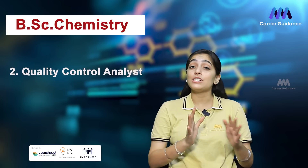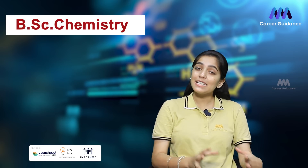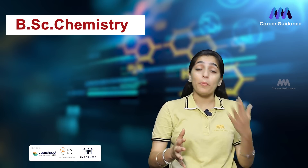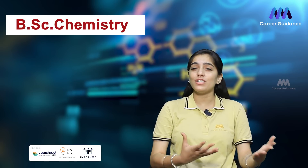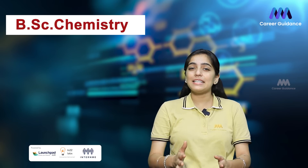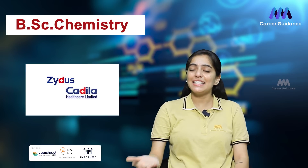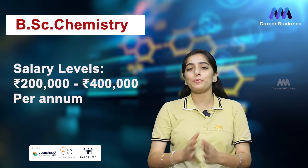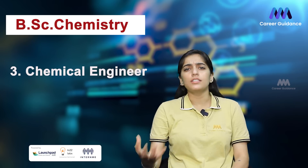The second role is Quality Control Analyst. A Quality Control Analyst ensures the quality and safety of products in sectors such as food, cosmetics, and pharmaceuticals. They perform tests, analyze data, and maintain documentation to comply with industry standards and regulations. Companies hiring include Nestlé, Unilever, GlaxoSmithKline, Cipla, and Cadila Healthcare. The average salary ranges from 2 to 4 lakh rupees per annum.